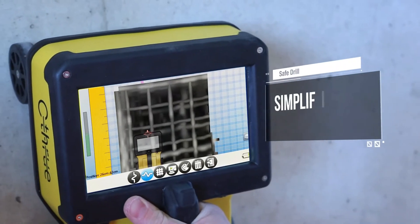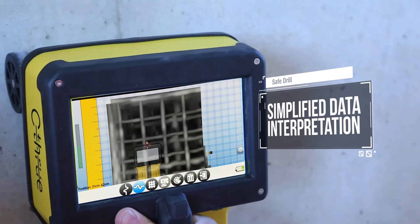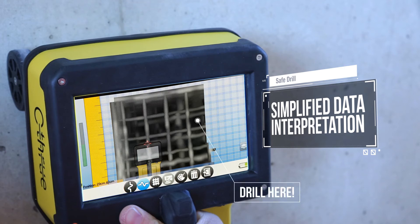The main benefit for us is the advanced data visualization. We're getting into augmented reality in our company, where we're interpreting data and putting it in a visual format for the client to understand — really educating them on GPR and its applications. Here in New Mexico, there are a lot of structural engineers who haven't been introduced to this technology. They use other non-invasive technologies like sound-based methods, but this is a quantum leap that we're trying to introduce.